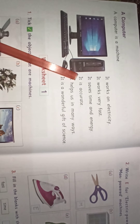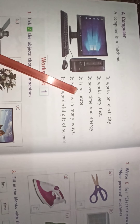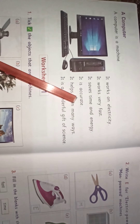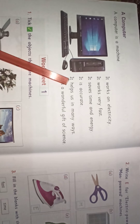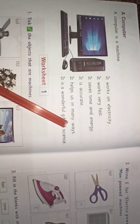I-T. It. I-S. A-C-C-U-R-A-T-E. Accurate. I-T. It. H-E-L-P-S. Helps. U-S. Us. I-N. In. M-A-N-Y. W-A-Y-S. Ways.